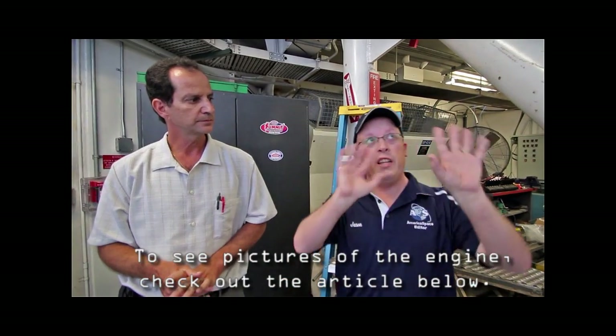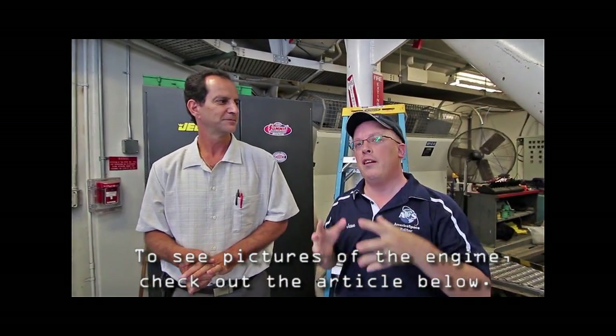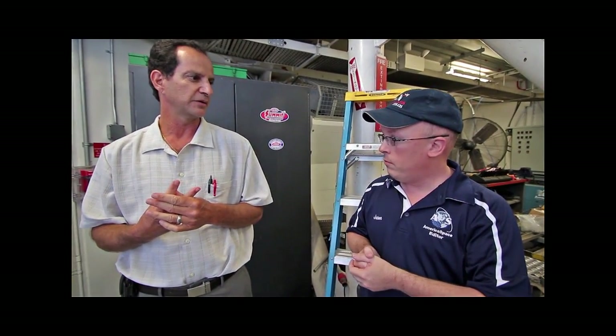When the crawler transporter is stripped down, what's its maximum speed? The biggest thing is the vibration — you get going too fast and things start vibrating. So two miles an hour without anything stacked on is the max speed that we would get. And how many miles per gallon does it get? It's 32 feet per gallon — not miles per gallon, feet per gallon. We have two 2,500-gallon tanks that we top off, and that gets us to the pad and back with plenty of fuel left over, but you're talking about a lot of fuel.